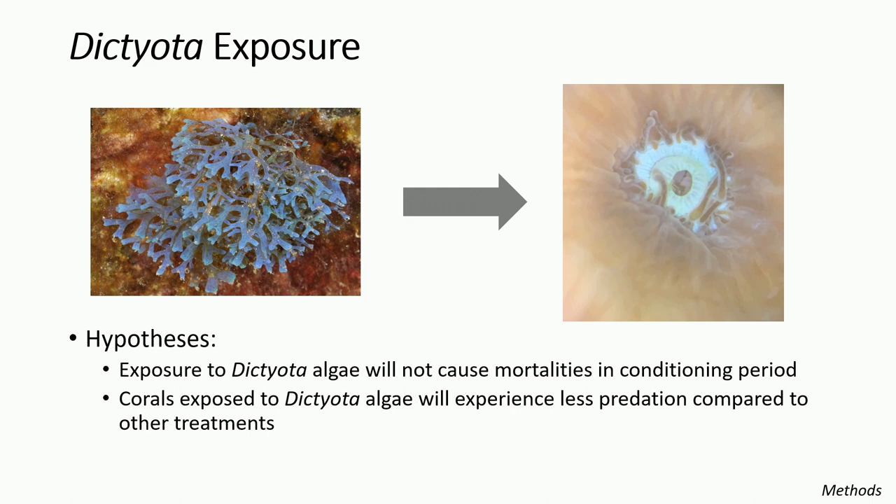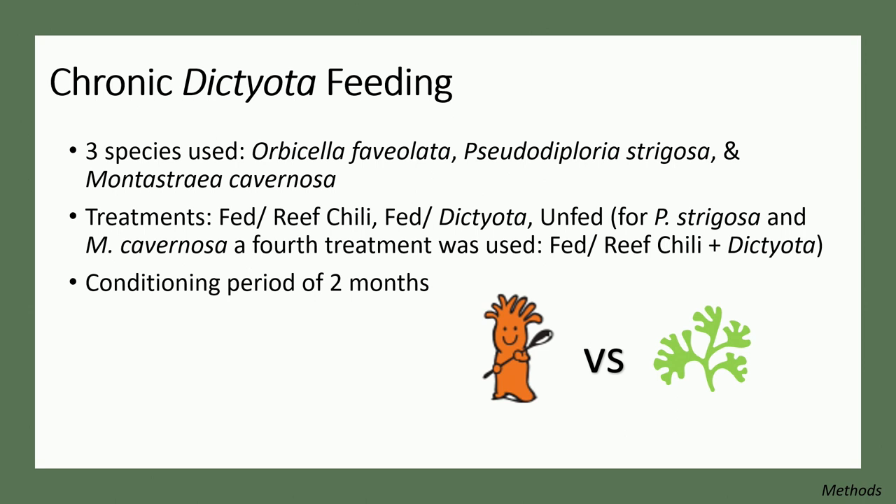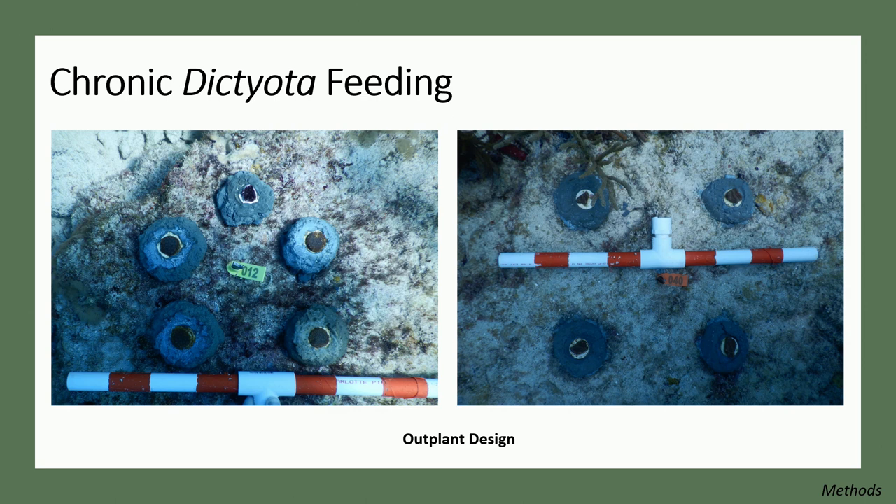We decided to use Dictyota algae: collected from local reef locations in Miami-Dade County, dried, and ground into a powder consistency similar to our standard coral food supplement, reef chili, then fed to corals in two exposure experiments. We hypothesized that corals would consume the Dictyota, and its secondary metabolites would be converted into chemical protection against fish predation without harming the corals. For the first experiment — long-term or chronic Dictyota feeding — we took three species of massive corals, fragmented them into 20 to 25 fragments, and subjected them to feeding treatments: reef chili only, Dictyota only, a combo of both, or unfed. Corals were fed for two months before outplanting, three times a week, then outplanted onto Flamingo Reef. Surveys at 24 hours, one week, and one month noted presence or absence of bites, analyzed with a generalized linear model.